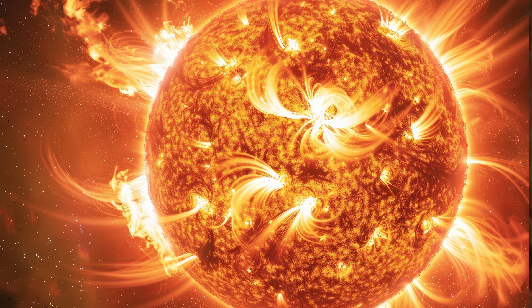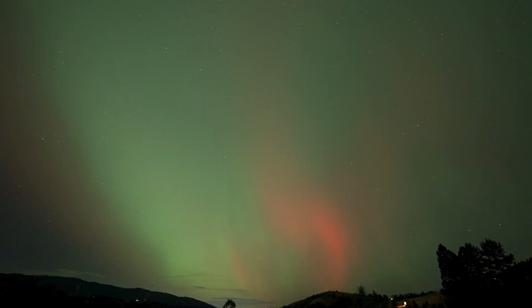Then this sunspot unleashed another X-class flare on November 9 and November 10, creating two coronal mass ejections headed toward the Earth at the same time, causing NOAA to issue a G2 geomagnetic storm forecast.